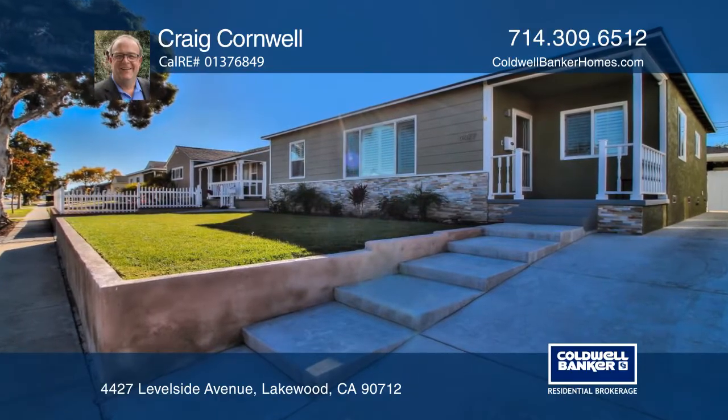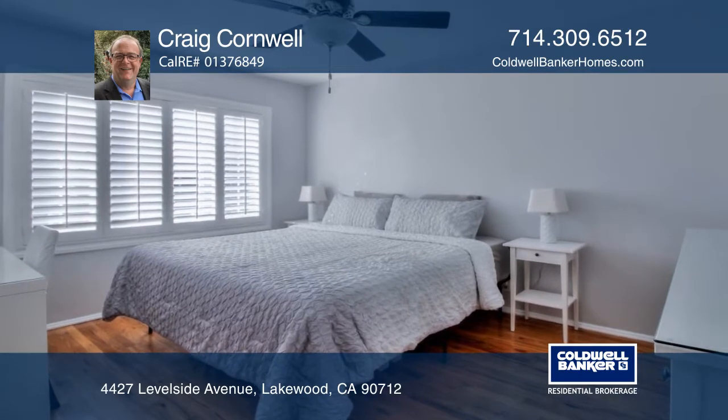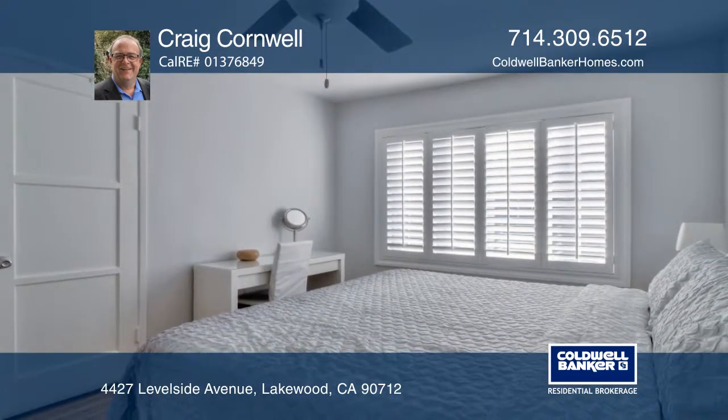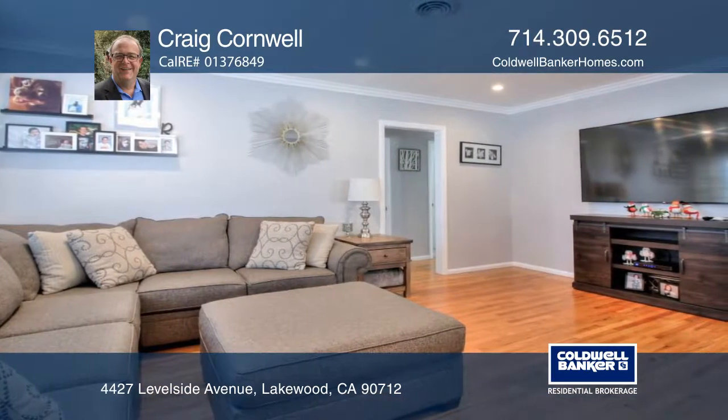Pride of ownership is apparent in this remodeled three-bedroom, one-bath home with newer plumbing, forced heating, central A/C, and plantation shutters. There are refinished original hardwood floors, fresh paint, and recessed lighting.